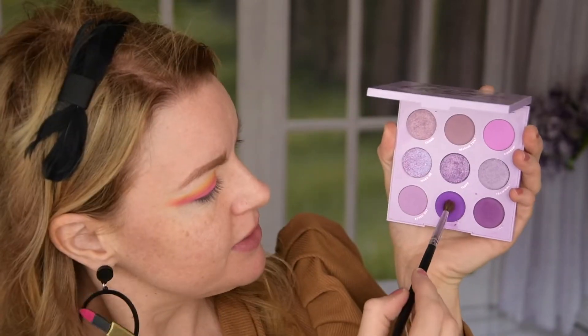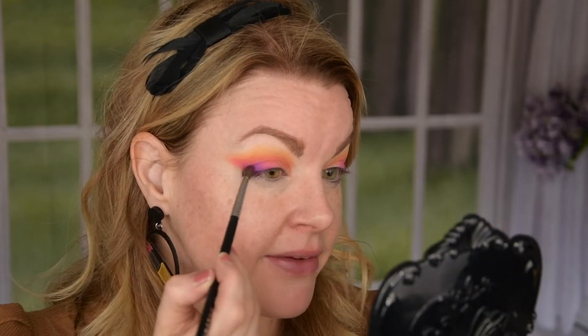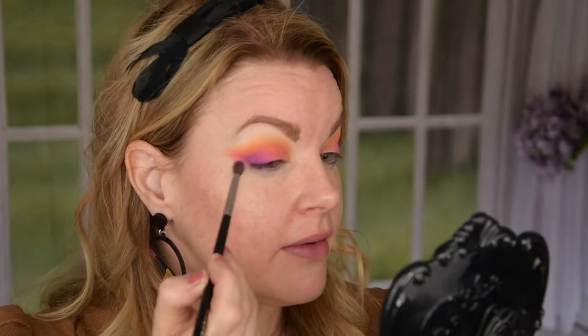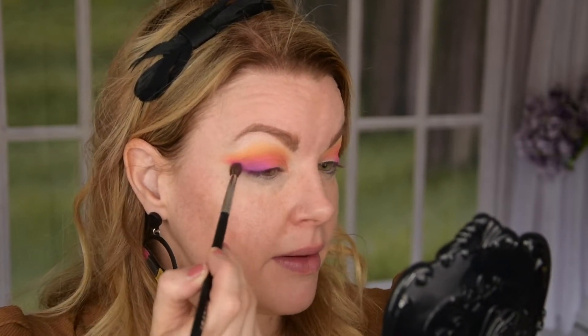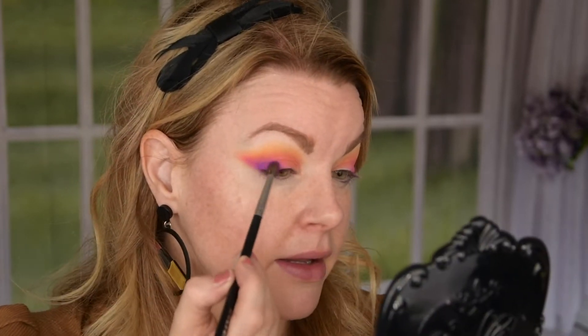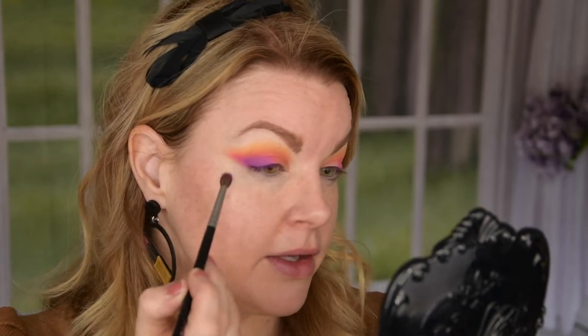I'm going in with the Lilac Gula from Colourpop — I'm going to dip into this one because I know this is a bit darker. It's really not a pastel so it's easier, just to deepen this up a little bit here. Because I want this kind of purple and I love this purple shade in the Lilac Gula palette.